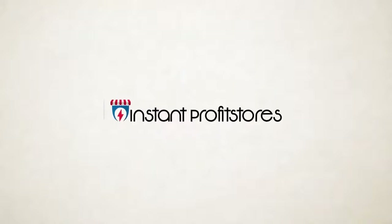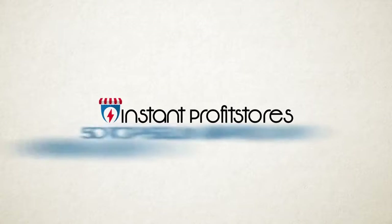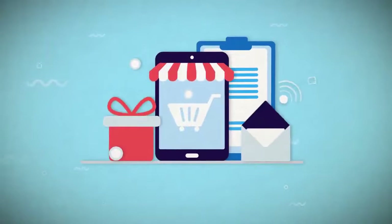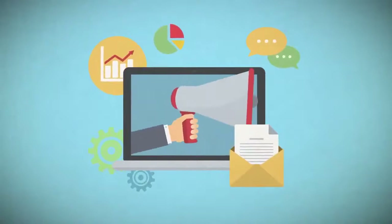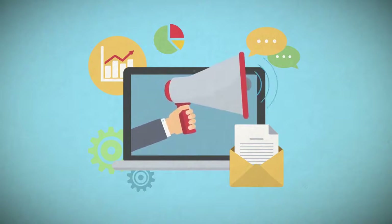With Instant Profit Stores, you'll be able to launch your e-com affiliate store fully loaded with 50 top-selling products in just three simple steps. Step 1: Activate your new e-com affiliate store that's automatically loaded with 50 top-selling products — this only takes two minutes or less. Step 2: Turn on the free viral traffic attraction system, which only requires a few clicks to get free traffic flowing.